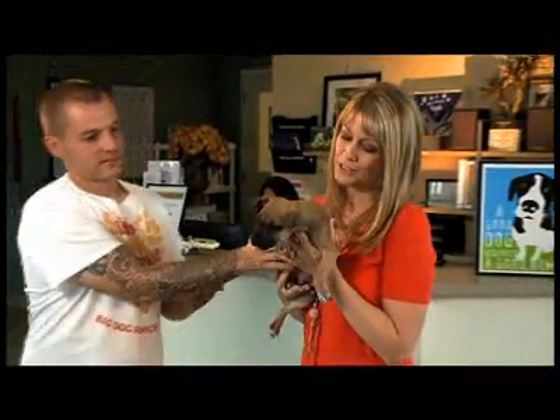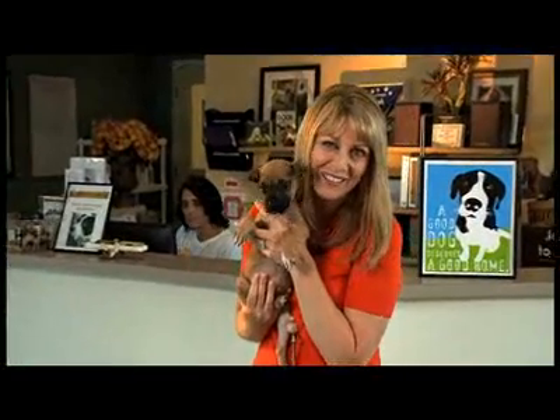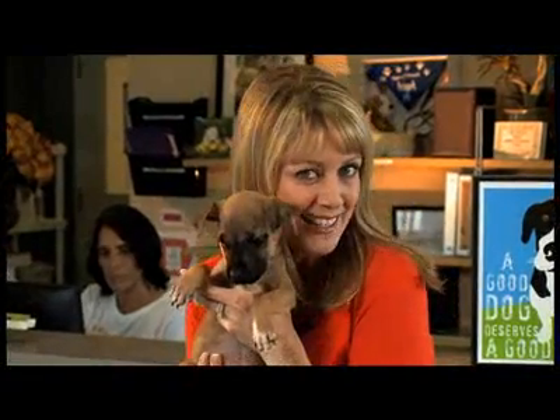Plus, we're going to follow some families who are leaving home with a new family member — just like this little one. So stay with us right here on Designing Spaces, Pet Spaces.